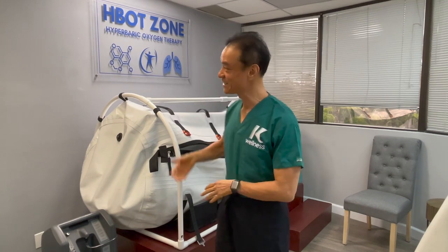Hi, this is Dr. Kim, America's Holistic Wood Doctor. Welcome to K-Wellness Hyperbaric Oxygen Treatment Center.